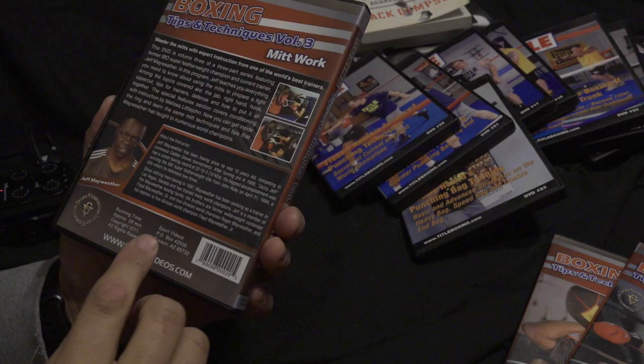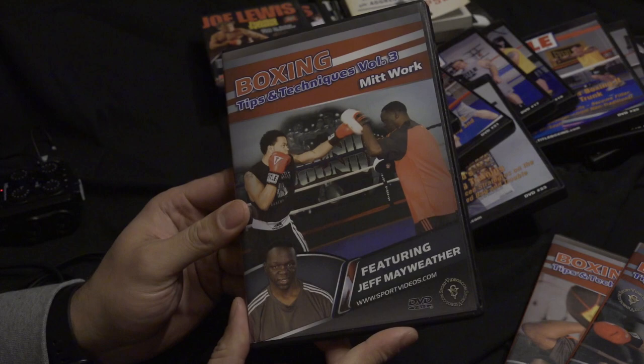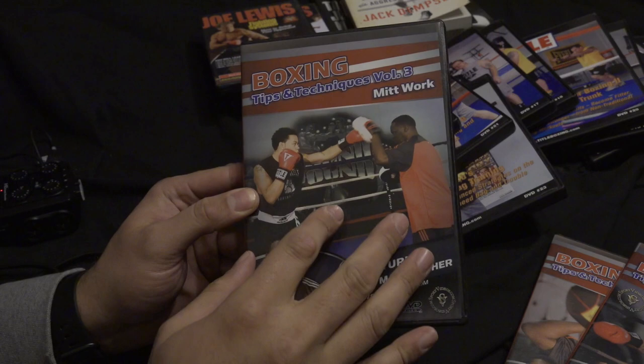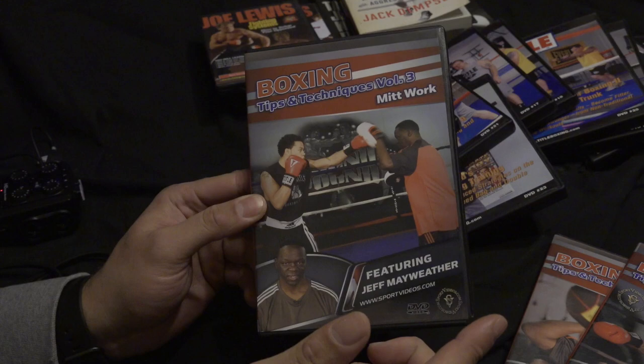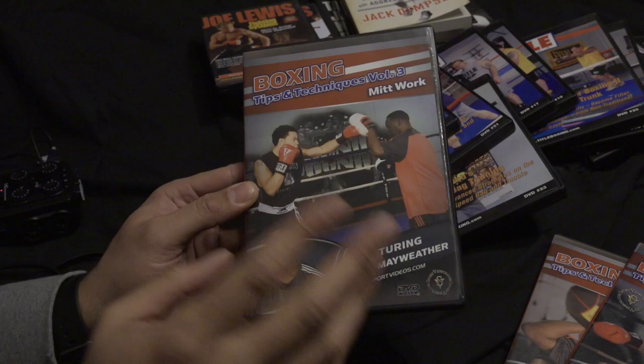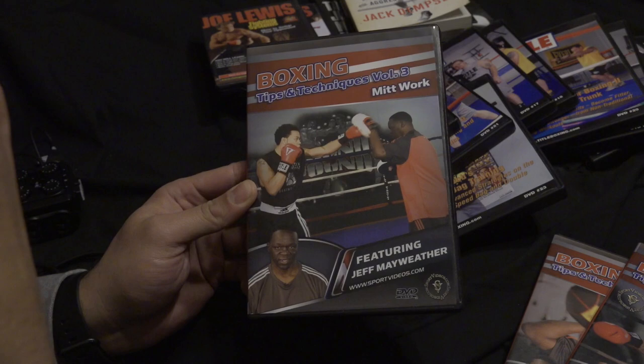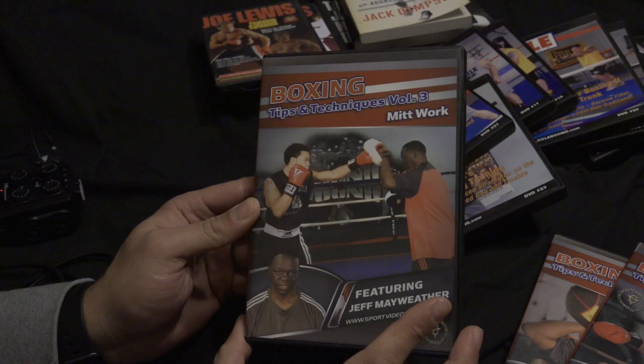For example, in this DVD after a combination he does a double jab — it's always a double jab to end the combination, which he says keeps them honest. But all the recent YouTube videos I've seen, he ends with a double jab then a right hand. He's just added to it from when this DVD was released, which is fine. But if you want to learn the Mayweather workout, this is one of the best ones to get as the core, and then you'll have to update yourself by watching Jeff Mayweather's more recent pad work videos.